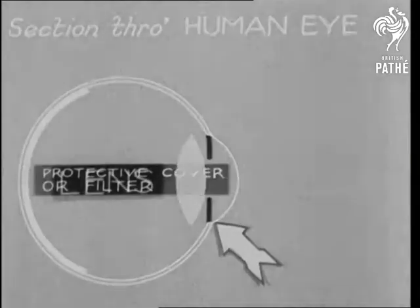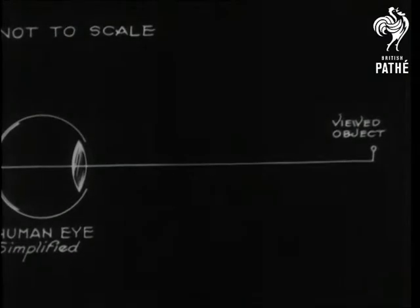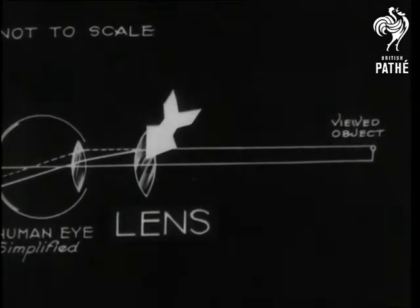The secret of the eye's functioning is the lens, whose purpose is to bend a ray of light from its normal straight course. We show only two rays, but a countless number stream from the object and throw a picture onto the retina. To magnify that picture, we must use another lens.